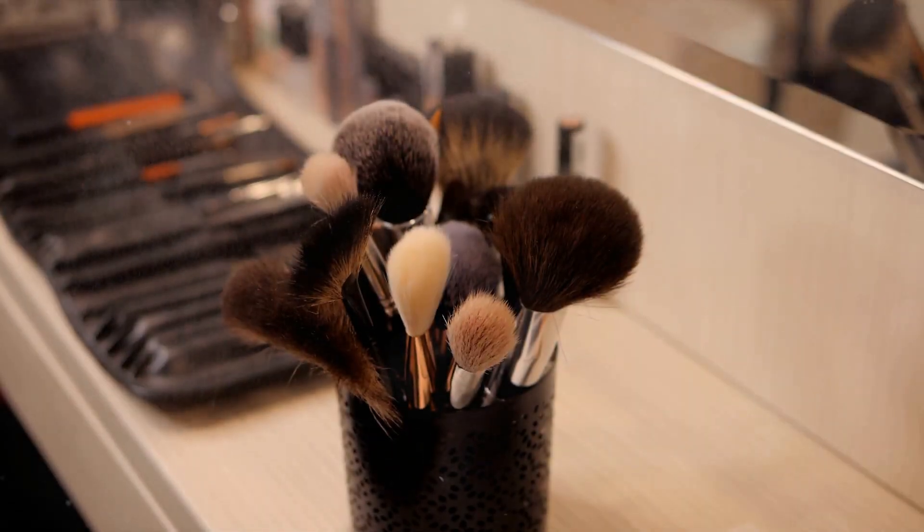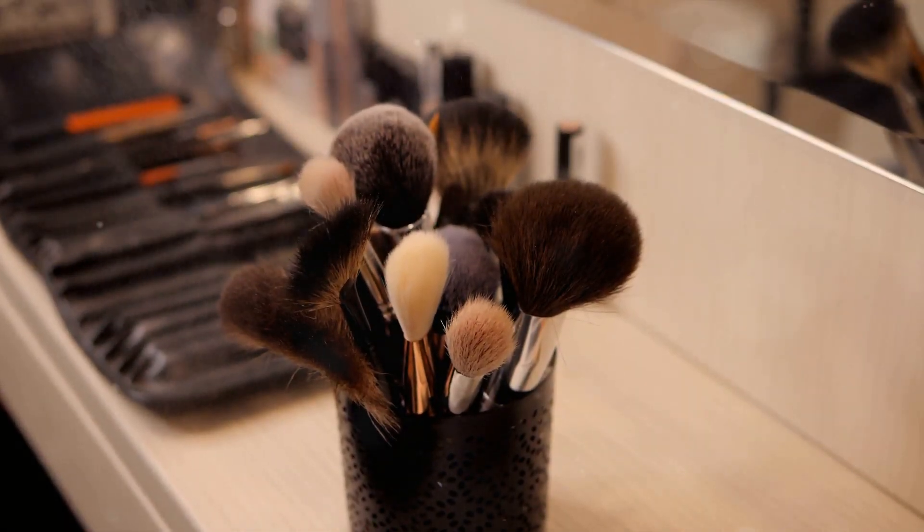And finally, don't forget to regularly clean your makeup brushes. Dirty brushes can harbour bacteria, leading to infections and irritating your eyes.